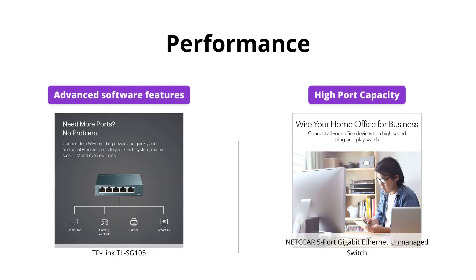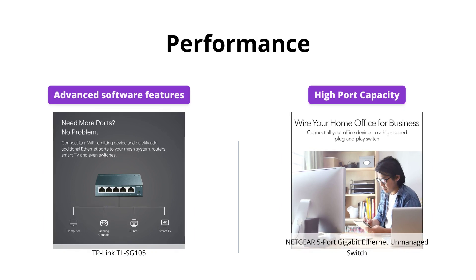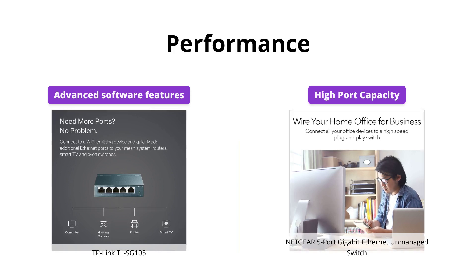Both switches provide high-speed connections, but TP-Link TL-SG105 supports 5 ports, while Netgear 5 Port Gigabit Ethernet Unmanaged Switch can support up to 10 ports.